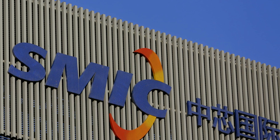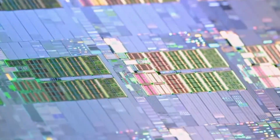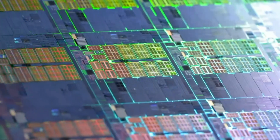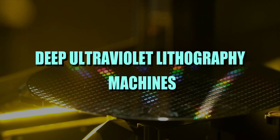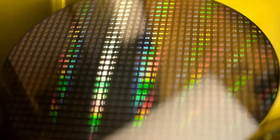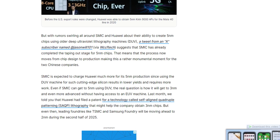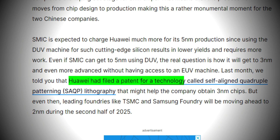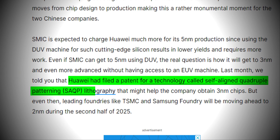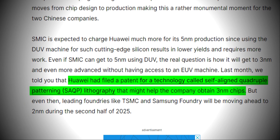SMIC is expected to charge Huawei much more for its 5nm production, since SMIC will be using deep ultraviolet lithography machines for such cutting-edge technology, and it requires much more work. On top of that, Huawei has filed a patent for a technology called self-aligned quadruple patterning lithography, which might help the company obtain 3nm chipsets as well.